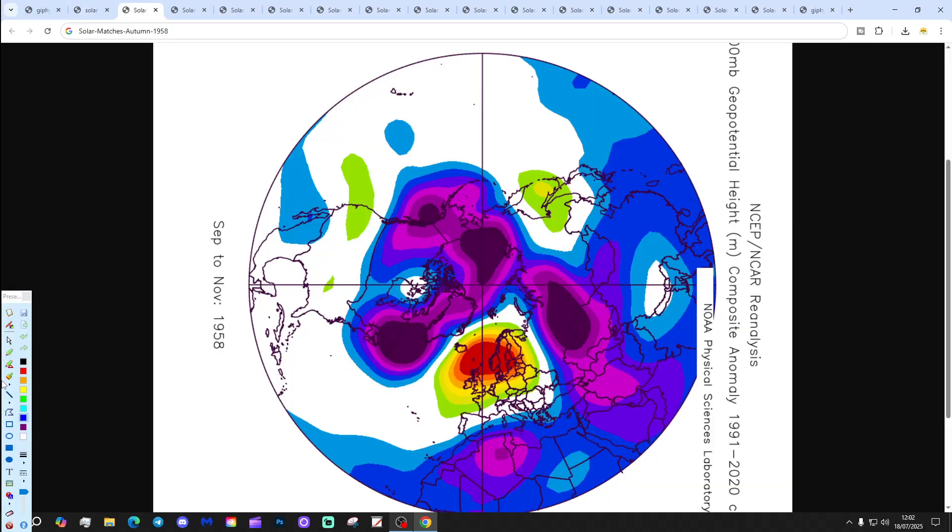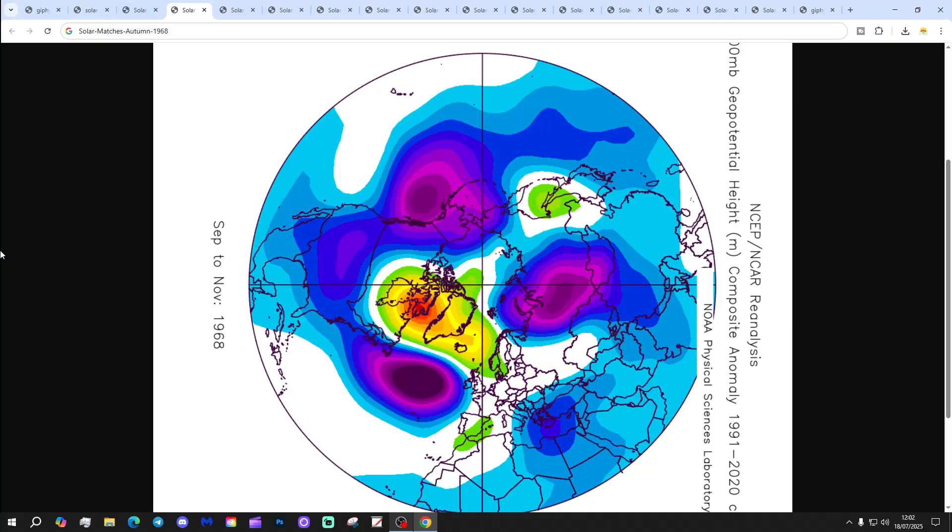We're starting with 1958. This autumn has high pressure sitting to the north, with winds coming in from an easterly direction — that's quite a wet and cool September. Otherwise, the rest of the autumn is relatively mild and anti-cyclonic.